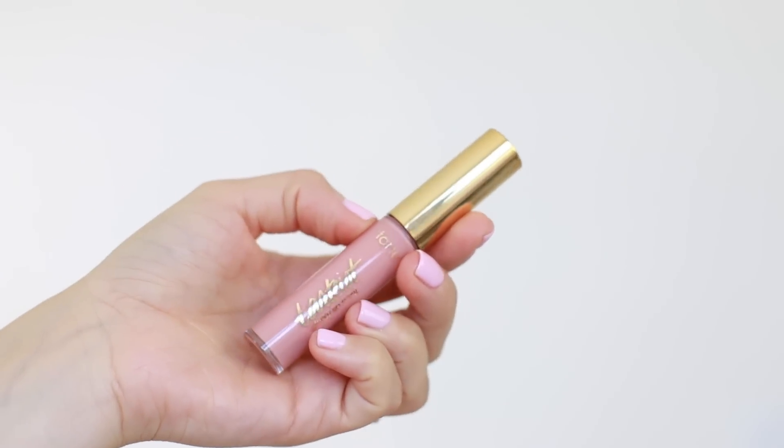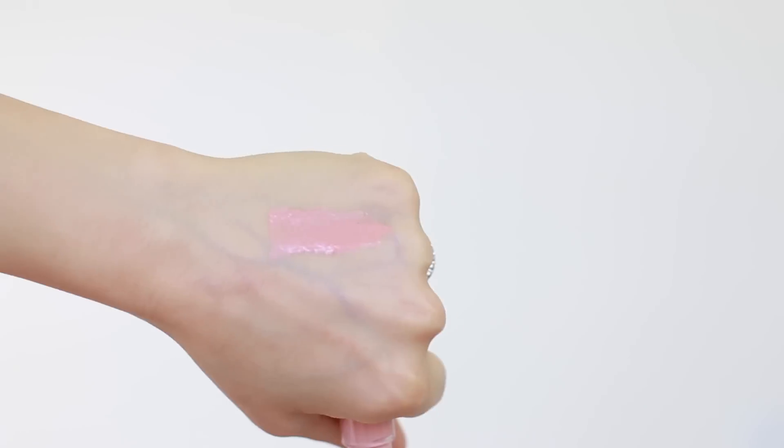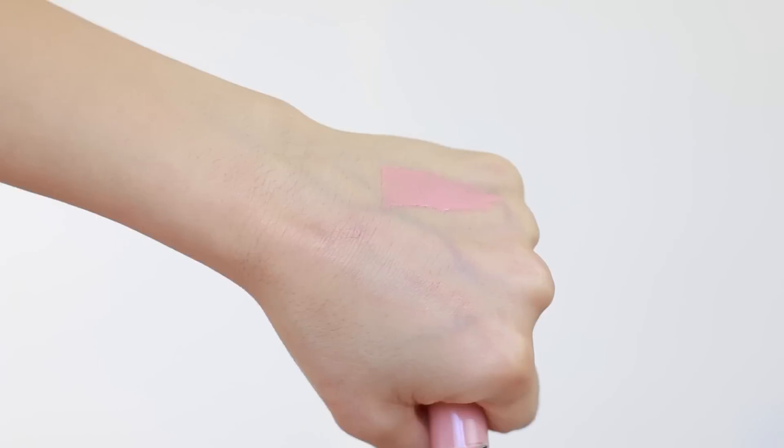The next one is this Tarte lip gloss. This one is very glossy — it's almost like cream and gloss mixed together. It's a beautiful peachy-pink color, not quite pink and not peach, just a combination of the two. It is very light on my skin tone, so if you have pale skin you'd actually love this even more. If you have a medium to dark skin tone, you'd need a darker lip liner. The creaminess and the texture is just phenomenal.